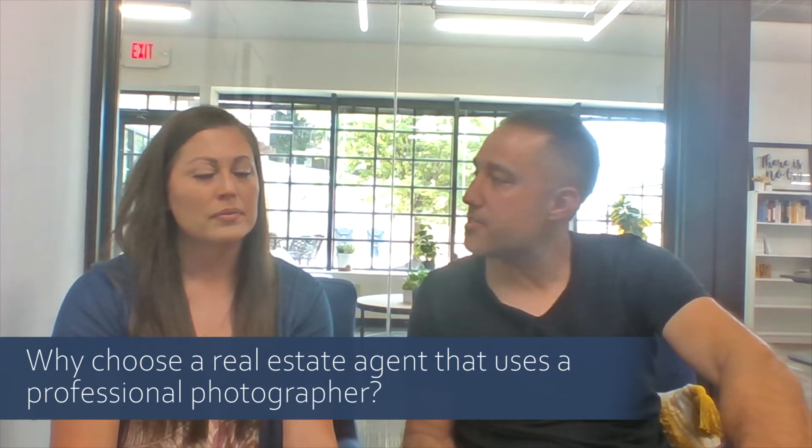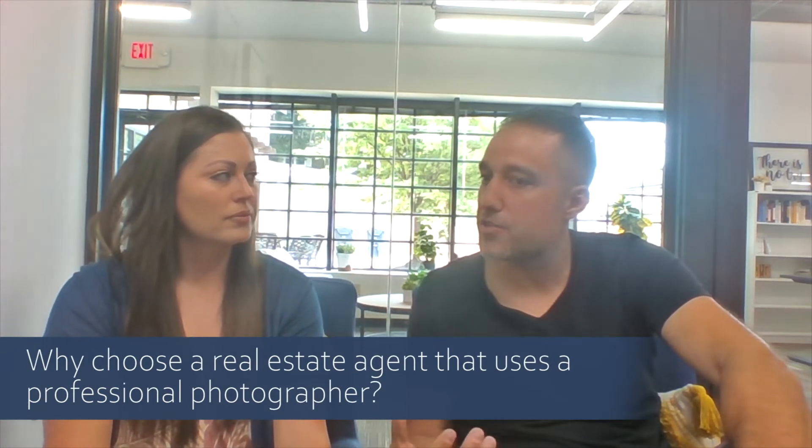Why is it important to choose a real estate agent that uses professional photography for all his listings? It's important because you really want the best first impression you can get. It's easy to hire a realtor that will go in and take cell phone pictures, and that's just fine, but it's not going to give you the best first impression. Blair does all the work on the front end to make sure your house has the best pictures, a virtual tour, anything like that, so he's putting in the work at the beginning to show how he's going to sell your house the best way he can.